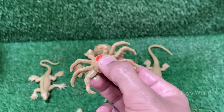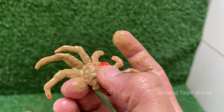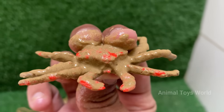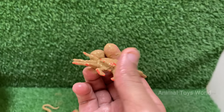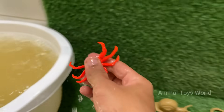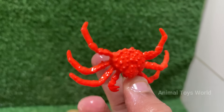Crabs are arthropods, related to lobsters, shrimp, and even insects. They have hard exoskeletons — shells — made of chitin. Crabs have five pairs of legs, with the front pair modified into claws, used for defense and feeding.